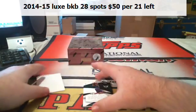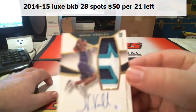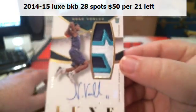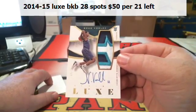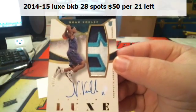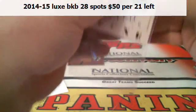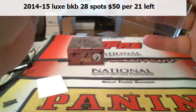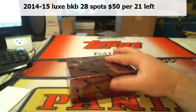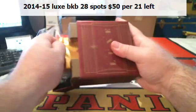And this should be an autograph. There's an RPA! They're not very easy to get. Four of 25, Noah Vonleh — RPA. Nasty patch, on-card autograph, as all of them are. All right, last box. It's been decent — Steph Curry and T-MAC, got an RPA in it.